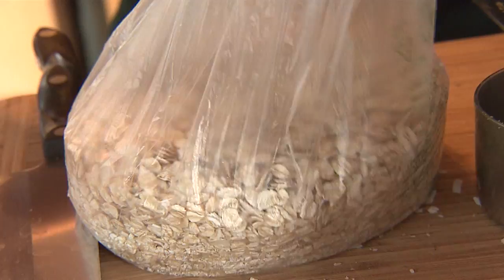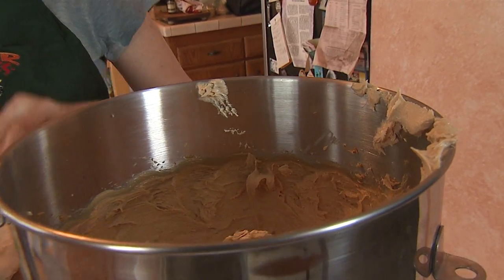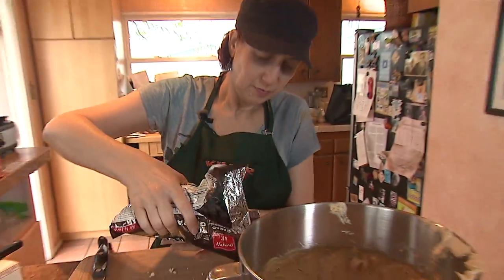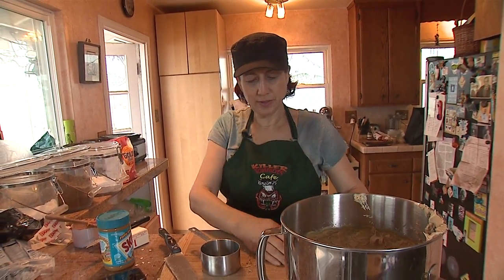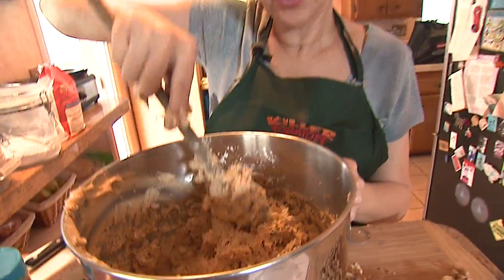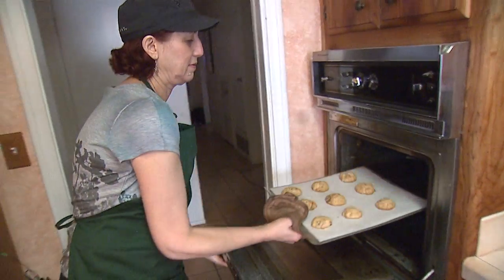Now you add the fun stuff: coconut, one cup of oatmeal — your choice of rolled oats for crunchier or quick oats for softer; I go crunchier — then chocolate chips, and a coarsely chopped nut of your choice; walnuts and pecans seem best. The recipe calls for the tenth cup to be raisins, but I'm not a big raisin fan, so I add an extra half cup of nuts and an extra half cup of chocolate chips. Drop by tablespoon onto a lined cookie sheet and cook 13 minutes at 350 degrees.